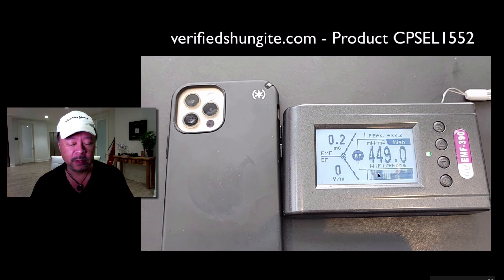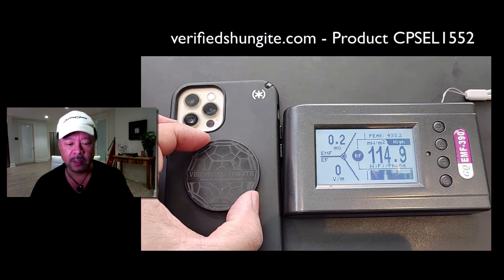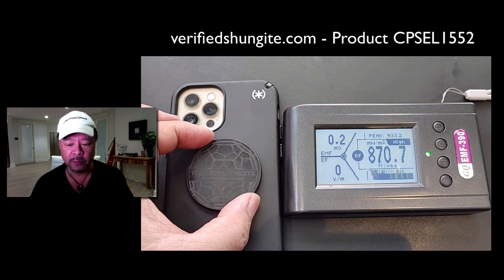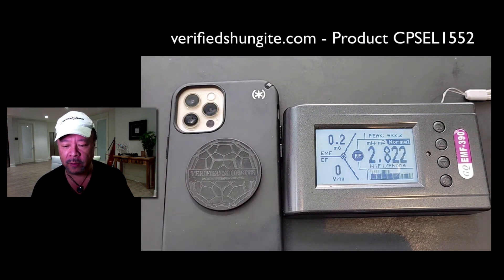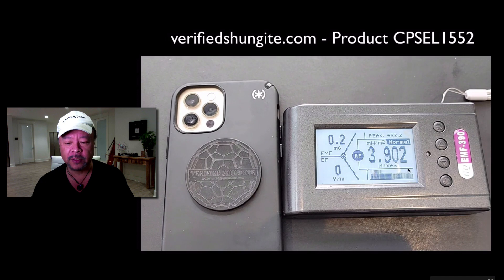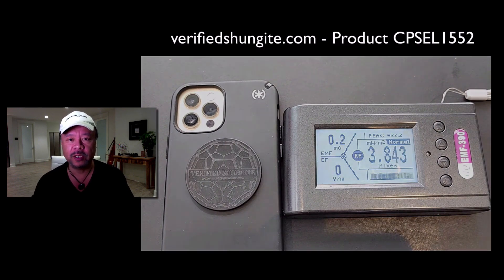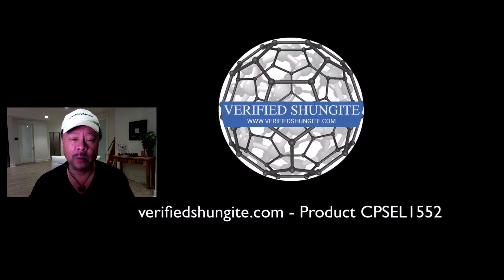Now what I'm going to do is take one of these cell stickers and affix it onto the back of the cell phone — and watch what happens on the right here. We've now dropped down to normal: 2.822. Anything below 10. But look what happens at the electric field reading — zero volts per meter. I'll just let this run for a while so you can see that it stays below 10. And that is extremely important because there's a lot of cell phone radiation coming out of your mobile device.